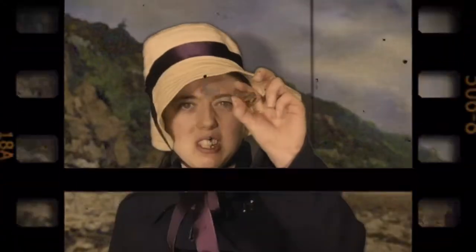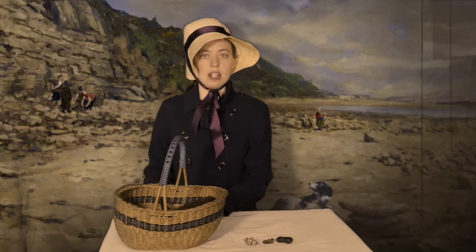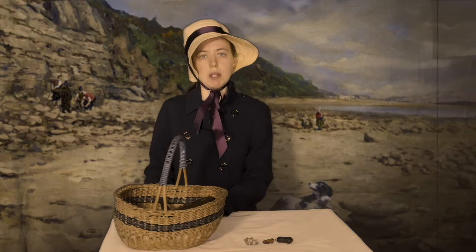Now I also have a coprolite here, which is fossilised poop. These were previously called bezoar stones and they're often found in the stomach region of ichthyosaurs. When these are cut open, they have fossilised fish scales and bones inside, including the bones of smaller ichthyosaurs. I noted these and suggested to my friend William Buckland that these might be fossilised poop. When he presented this to the Geological Society, he credited me by name.